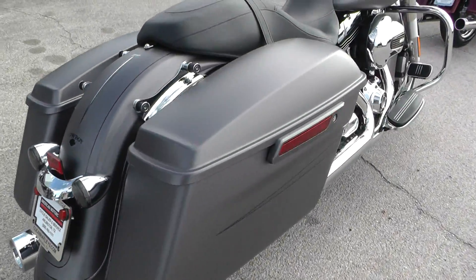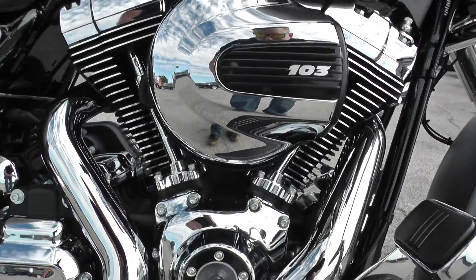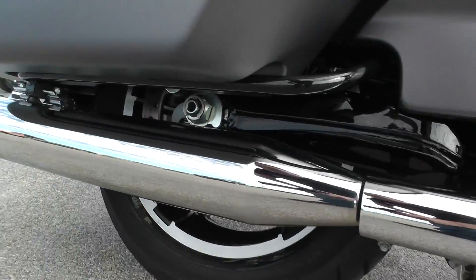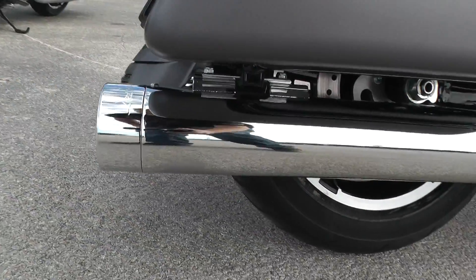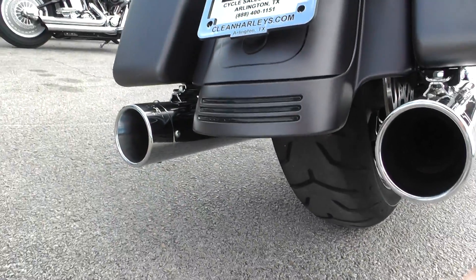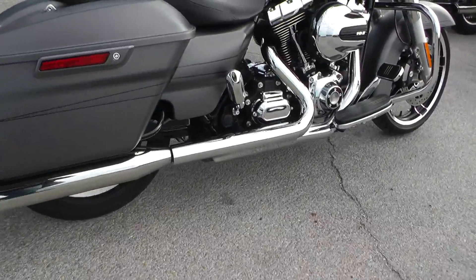Nice touch to this bike. This one's got the big 103-inch fuel-injected V-twin motor, backed up by a 6-speed transmission. It's also got some upgraded Reinhardt Racing slip-on mufflers. It's a dual exhaust setup — nice chrome finish. Gives that bike a good sound, good performance pipe.